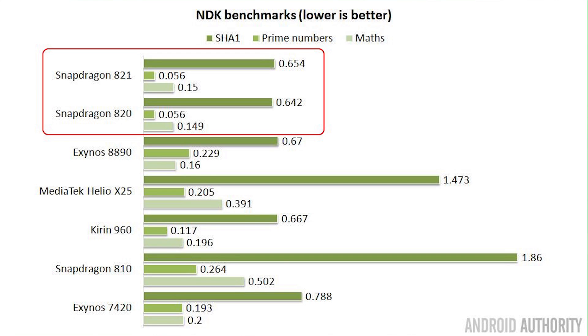My third set of tests are C benchmarks from my Java and C comparison done earlier this year. There are three tests doing SHA-1 hashes, prime numbers, and some math functions, measuring how long each takes — so lower time means faster performance. The Snapdragon 820 and 821 have almost identical scores across these three tests, so we declare them joint winners for these particular tests. Overall, the Kirin 960 comes in second place and the Exynos 8890 in third.